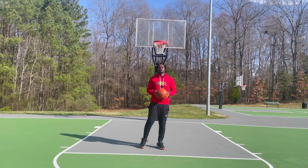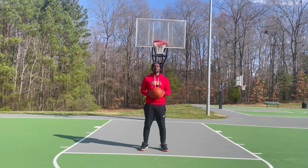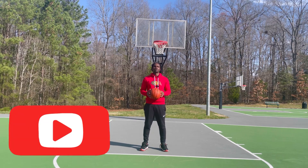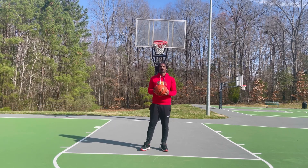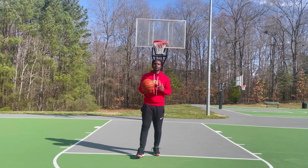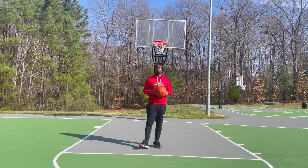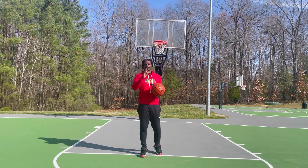Hey, what's going on everybody? This is Coach Jeff here with Asiyama Academy. Today we're going to talk about the importance of having a go-to move. If this is your first time here, welcome — please subscribe to the channel so you don't miss any new videos. For all my subscribers, welcome back. We're going to get into it right after the intro.